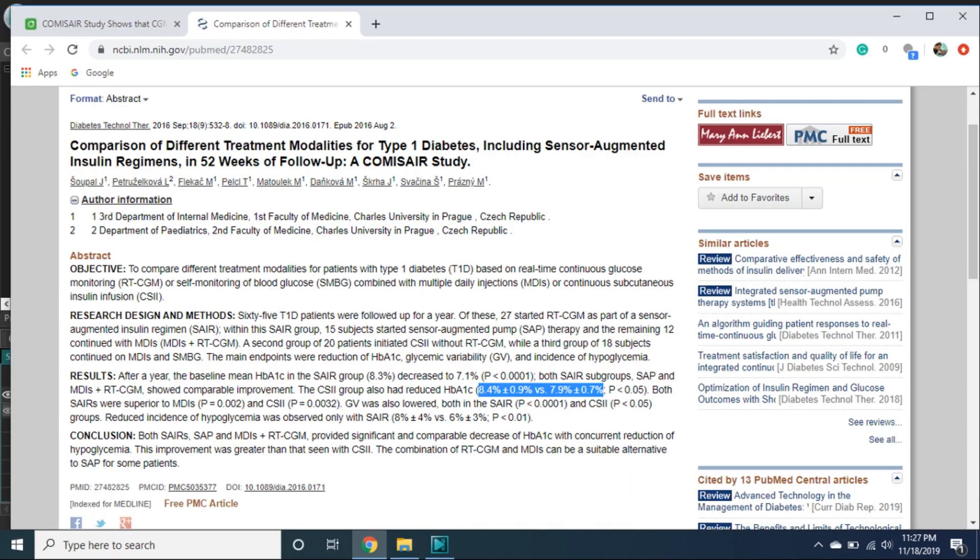This video is all about continuous glucose monitors or CGMs, and this is a subject that I'm just super excited about because CGMs make such a huge difference. A study published recently showed that people who use CGMs versus people who don't have an A1C that's 0.5% lower. For anybody watching who doesn't know what a CGM is, here's an example.